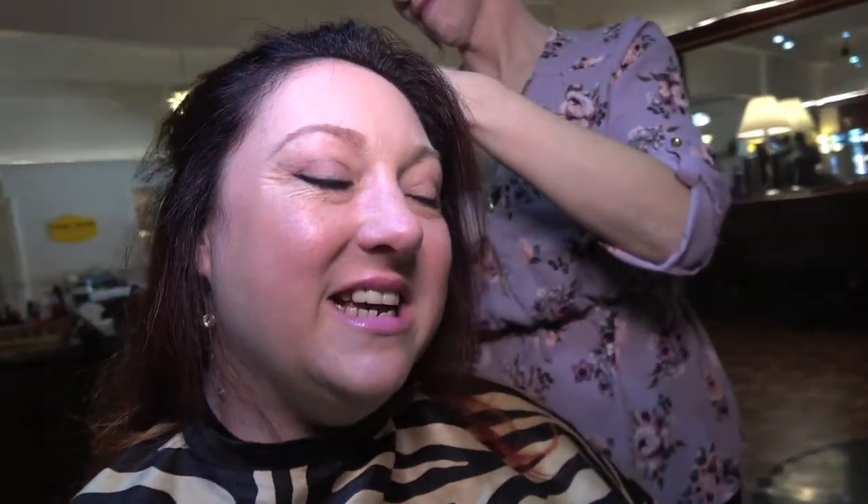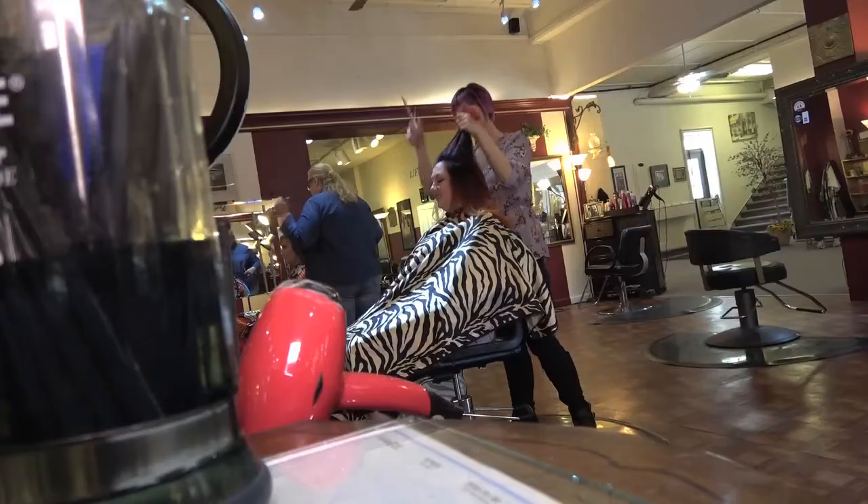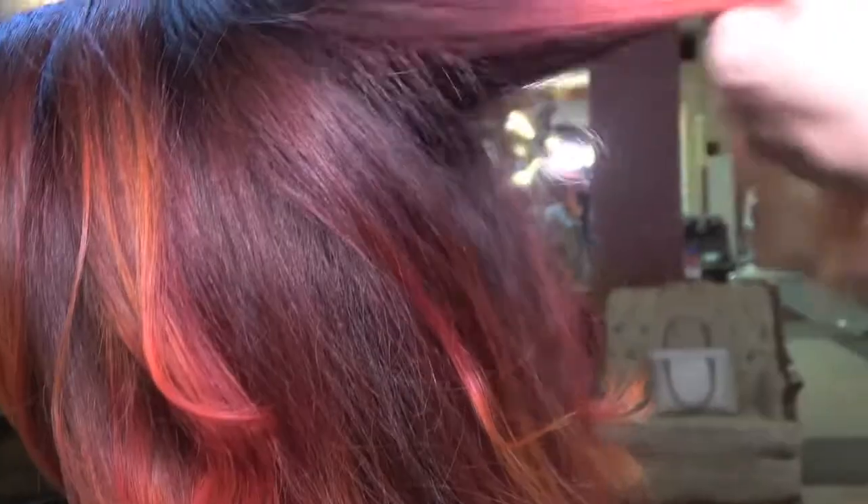I met Kim when we started working together about a year ago. I told her I was getting bored with my hair, and we both knew that would be a disaster if left on my own. So she came up with this crazy idea of making my hair look like a summer sunset — and we're here now. She was scared. Oh, it's terrifying!